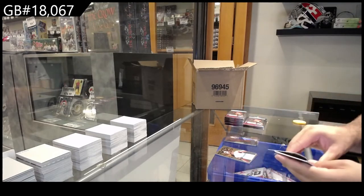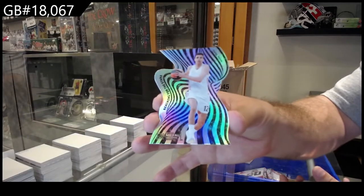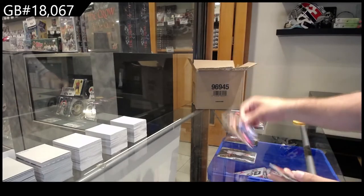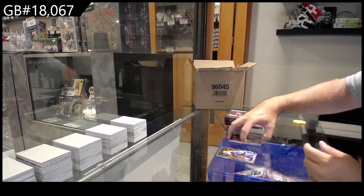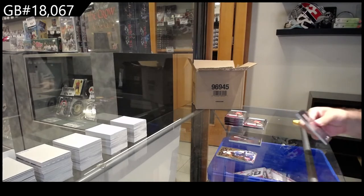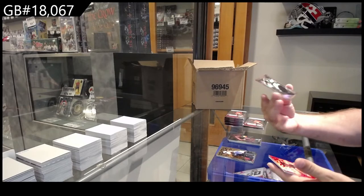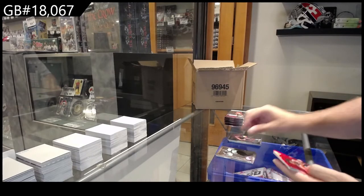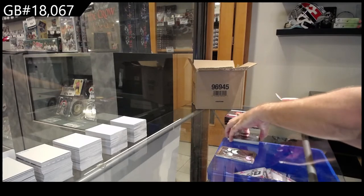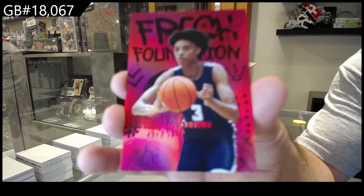Reaching for the Stars of Allison. Fresh Foundation of Chloe Kim. We've got a Metalized of Gerard and a Fresh Foundation numbered to 150 of BJ Boston.